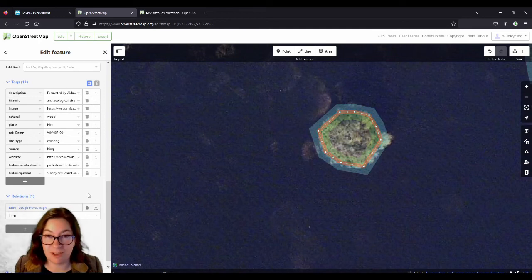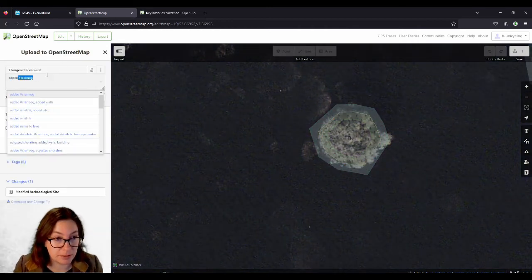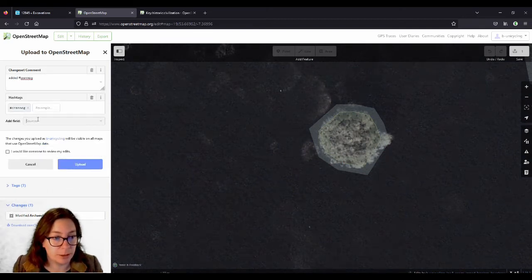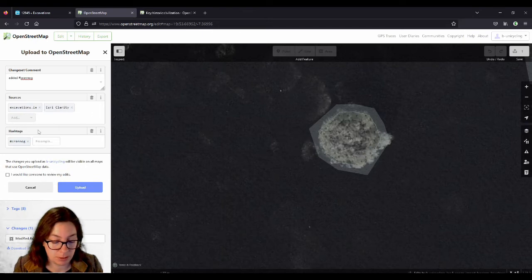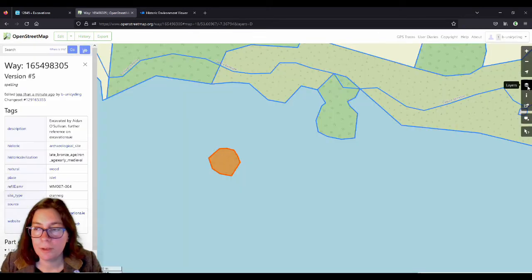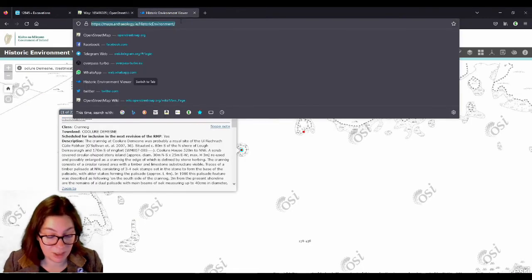We want to save that — added cranogue, I've done that before a couple of times. With the hashtag and the sources were excavations.ie, Esri/Clarity aerial imagery, the sites and monuments record ASMR. That should do it — hit Upload. I wouldn't think there is a Wikipedia article or a Wikidata entry about it, but we can check just in case.